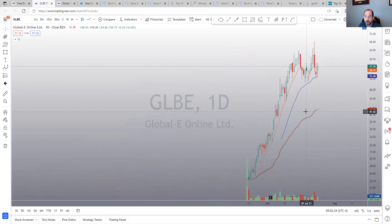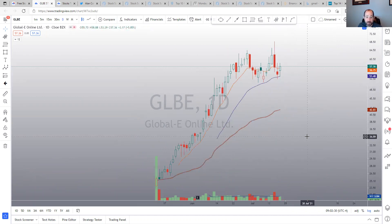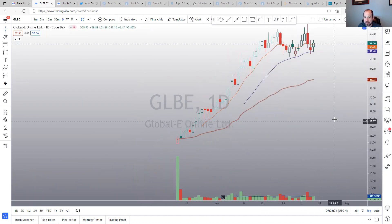GLBE — new IPO, potential high tight flag IPO setup. It's a little loose in here, but it's definitely one I'm watching to see what happens.